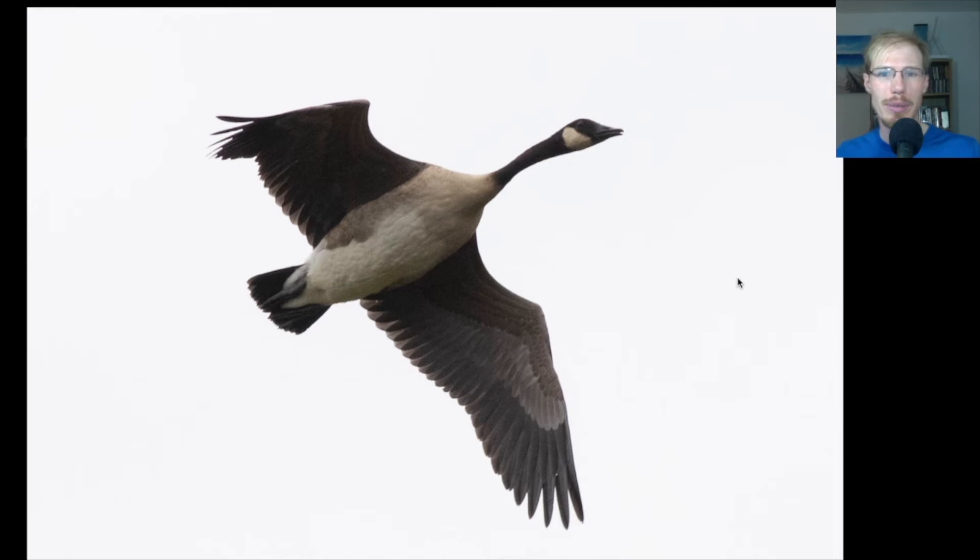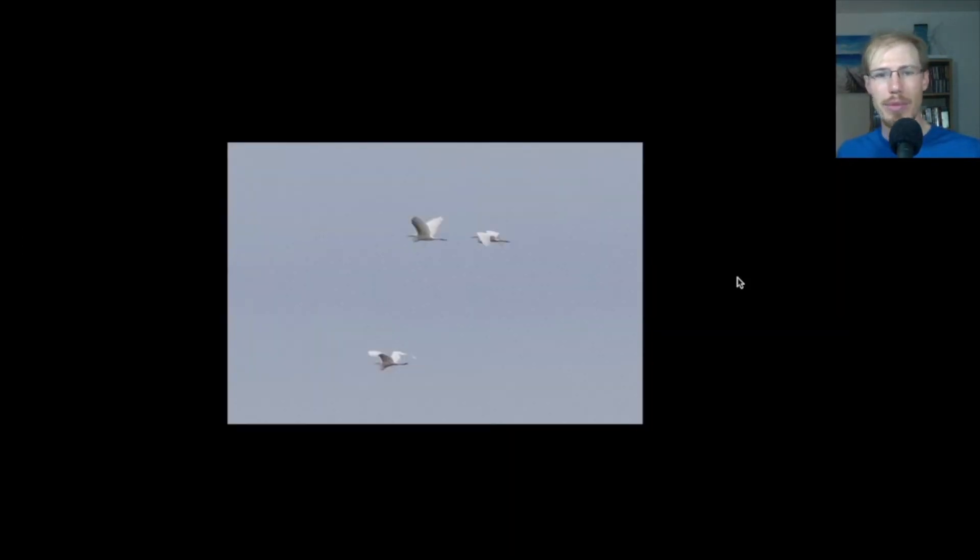Another juvenile red-tailed hawk. Here we have a Canada goose that was part of a small flock. Here's a group of three great egrets, something we see occasionally during the spring hawk watch. This is another species that does that dispersal flight — that's something you see a lot with waders like great egrets. In my area of Pennsylvania, great egret can be a pretty tough species to get, but in late summer like this, in August, they start showing up because they're done with their nesting season and they're dispersing before migrating south.